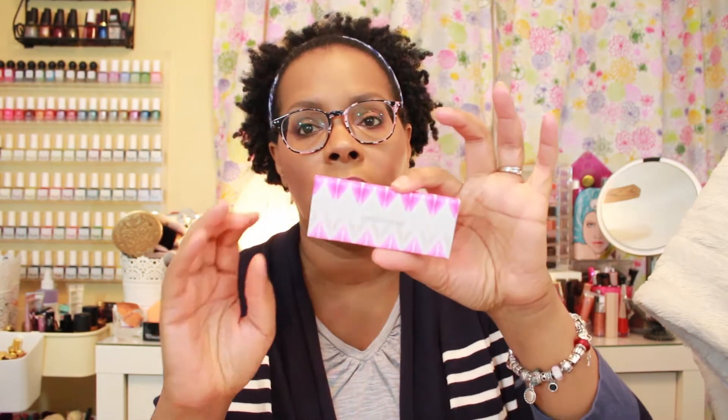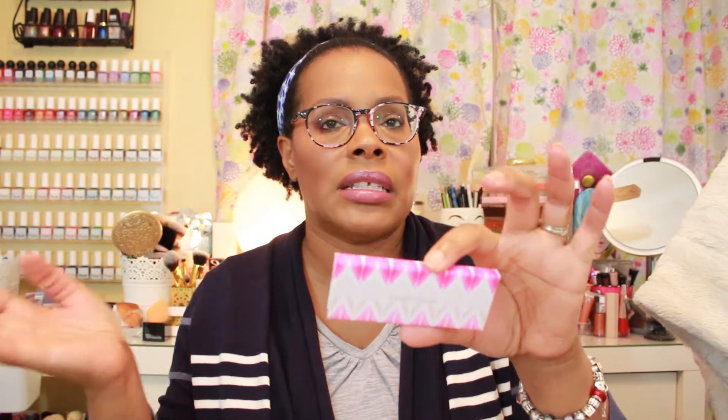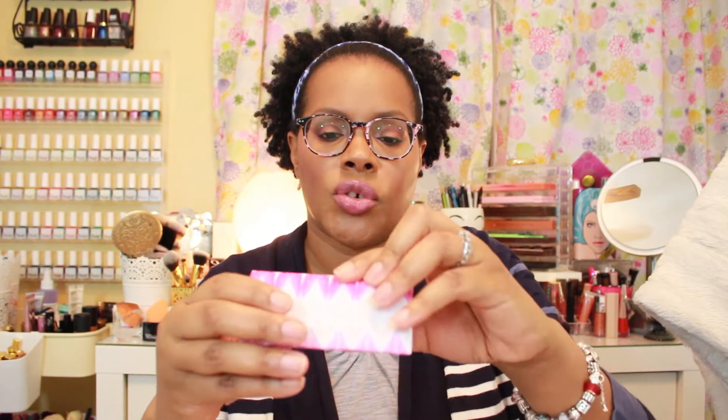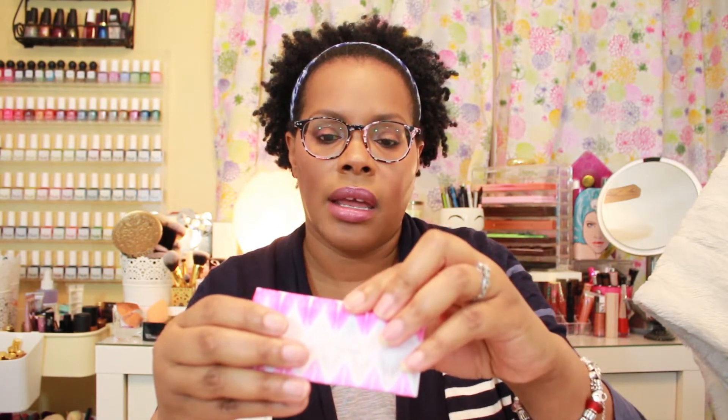The first eyeshadow palette I'm going to show you I had in my basket last week and never really used it — I think it's because it's such a tiny palette and it kind of got hidden under other things. This is from Bare Minerals; it's from a Today's Special auto delivery from maybe the year before last. It is a little eyeshadow trio called the Mood Makers. It has three eyeshadows: Tray Chic, Cloud Nine, and Euphoria.